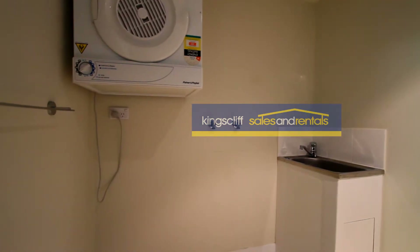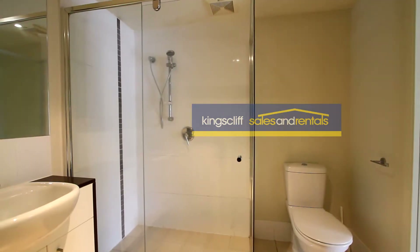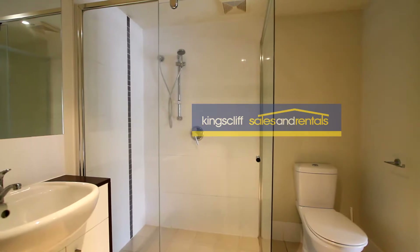Within the bathroom there's a dryer and laundry tub, a washing machine, and also a separate toilet.